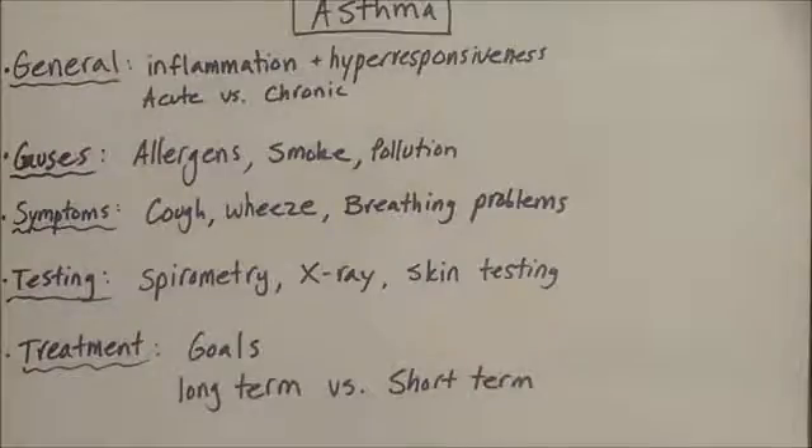Asthma is a spectrum of a disease, meaning that you can have different degrees of asthma. You can either have intermittent asthma, where you only get attacks every so often, or you could have mild persistent, moderate persistent, or severe persistent asthma.